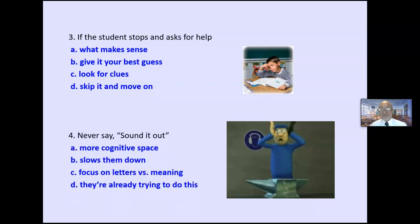Never say 'sound it out.' It's like the child didn't think of that. It gets them to focus on letters versus creating meaning. It slows them down, and they're already trying to sound it out — they just can't do it very well.